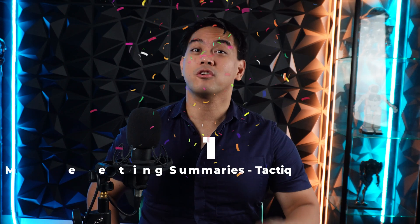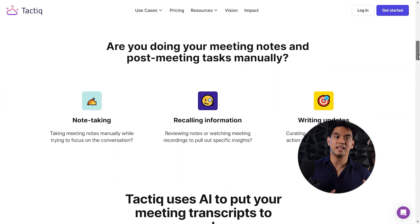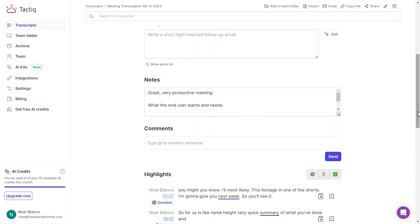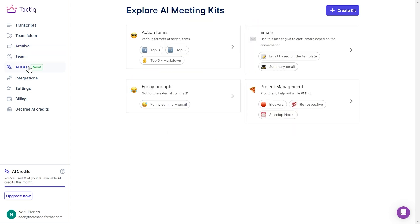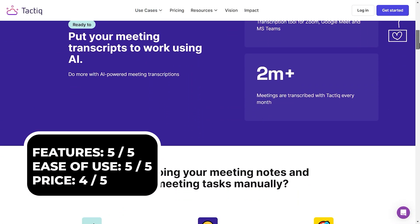And finally, number one for meeting summaries, we have Tactic. With the amount of meetings CEOs and founders have to attend, everything can just blur together and become confusing. Tactic is a Google Chrome extension that'll automatically transcribe your meetings in real time. I tried this out and it's incredibly accurate to what was actually said. After the meeting, you can go to your dashboard to review the entire transcript with automatically generated highlights and even add helpful notes. You can even chat with your meeting transcript to get additional insights. You can try Tactic for free and the paid version starts at $8 a month.